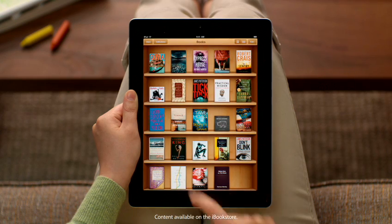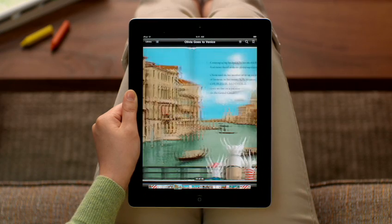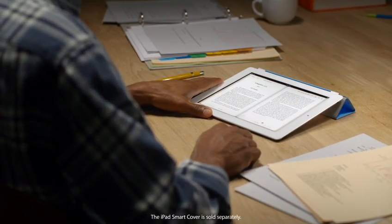To start reading, just pick a book from the shelf, and it fills the screen. Reading on iPad 2 is just like reading a paper book. You even flip through pages. But iBooks offers so much more.